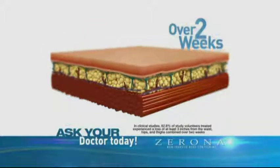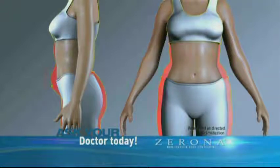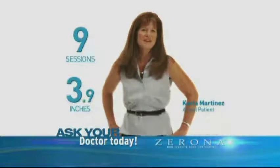With Zerona, results can be seen in as little as two weeks. Listen to what actual patients have to say. In nine Zerona sessions, I lost 3.9 inches of fat, 2.5 being in my hips and my thighs.